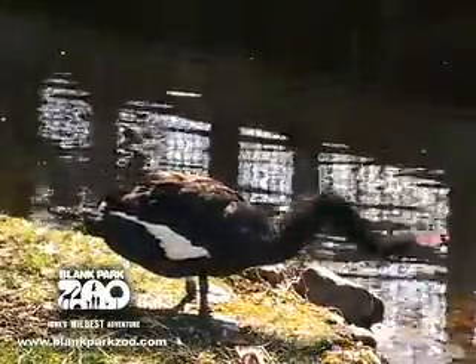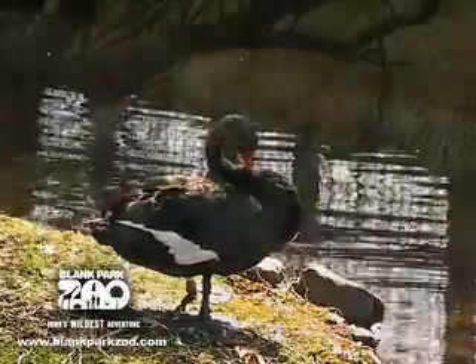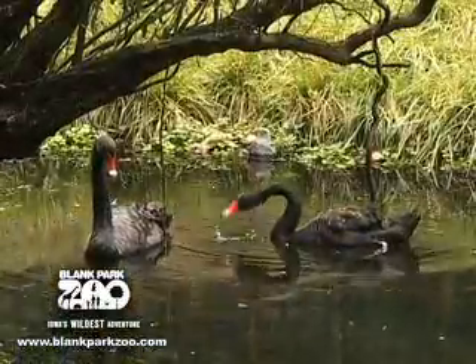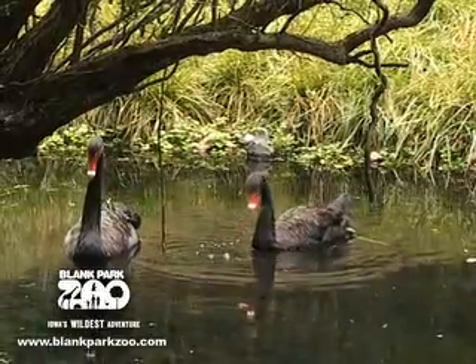The black swans of Australia are one of the largest waterfowl and are typically found in the southern hemisphere. So just like the name, these black swans are black instead of the regular familiar white.